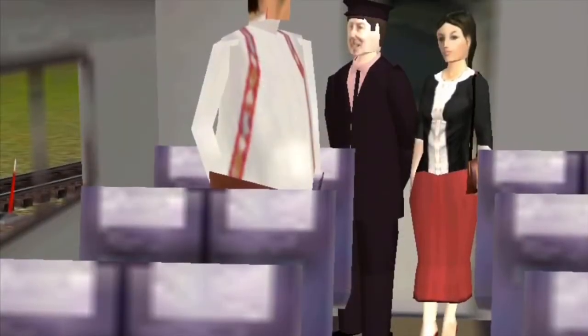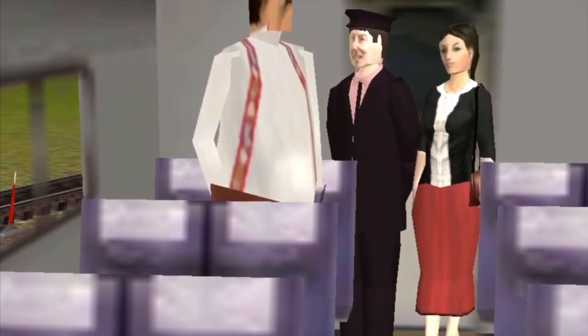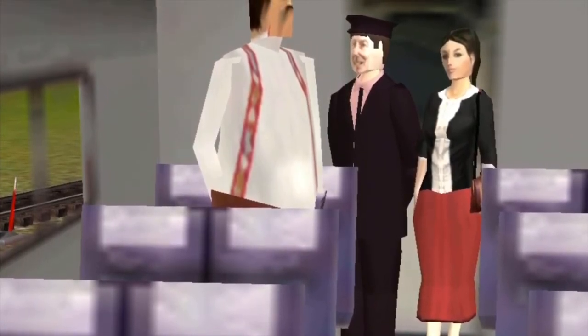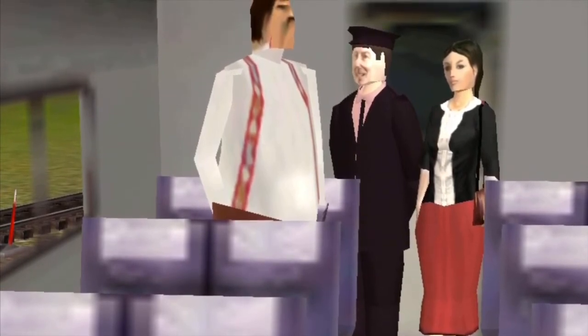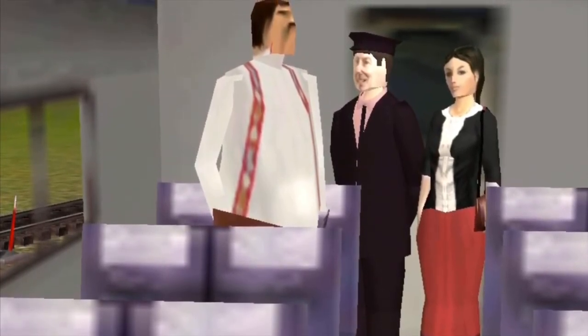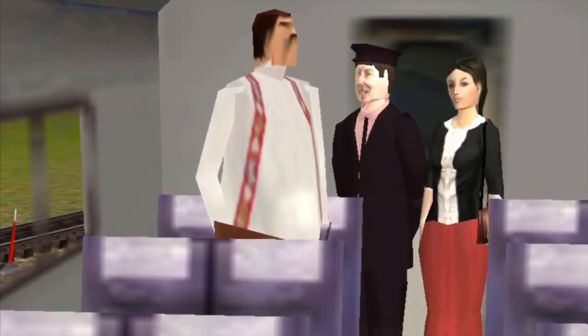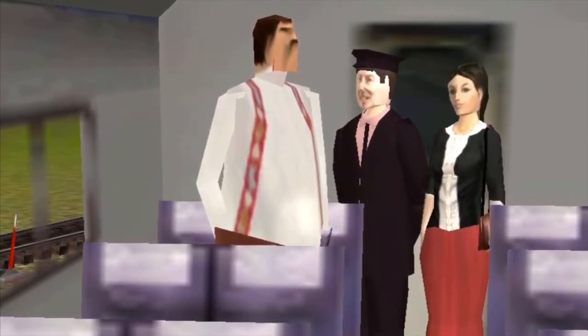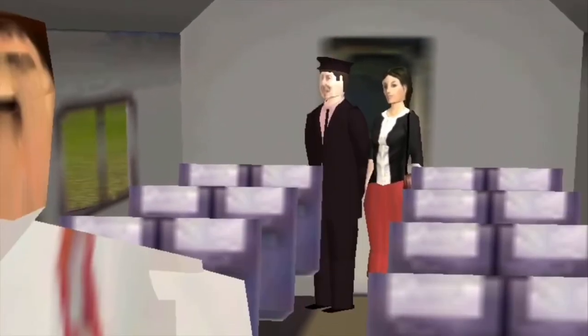A conductor's job is very important. You're like a captain of a ship — you're really in charge of the train, including the engineer. This is one of the conductor's assistants, Bonnie, and she's going to show us exactly what a conductor does. You're going to teach me how to collect the ticket and do conductor stuff.